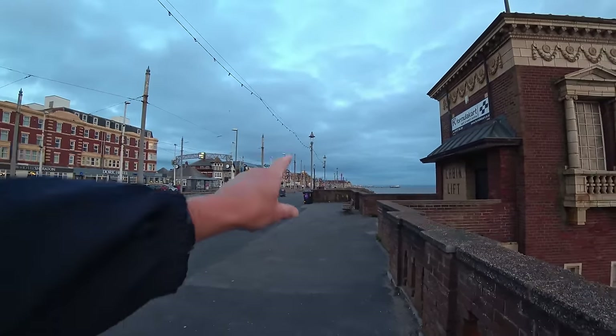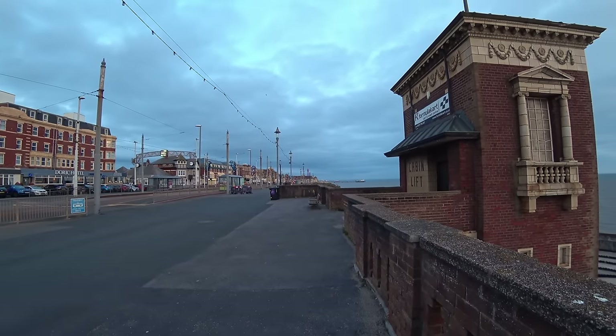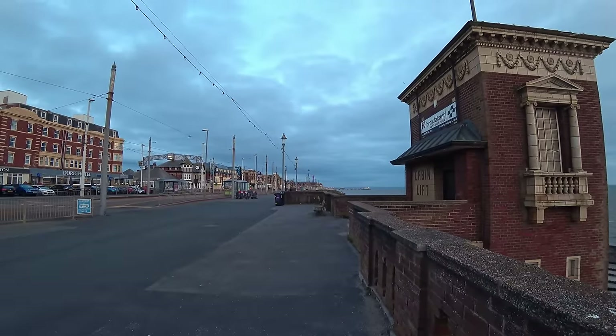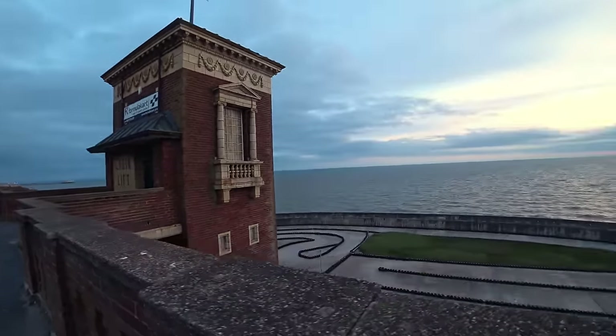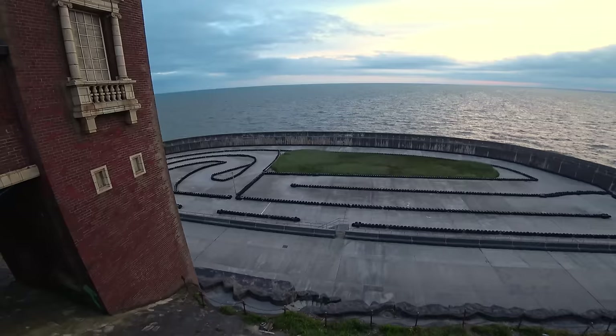Just down there, can you see the Blackpool Tower? By the way, this camera I'm using is a bit different. I've got a new camera - well, it's actually quite an old camera, but I'm just giving it a go in this video and we'll see how it looks. Let me know what you think. Just down here of course we've got the go-kart track, which used to be the boating pool.